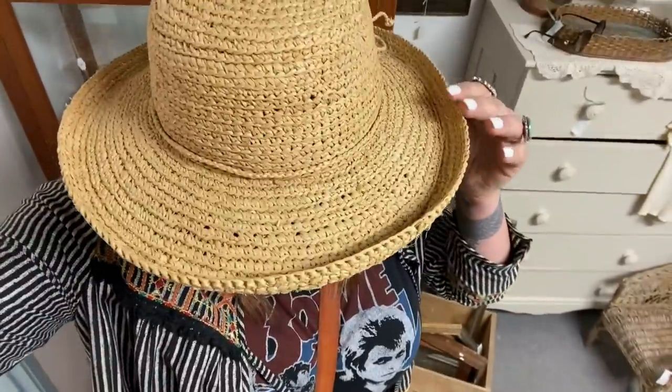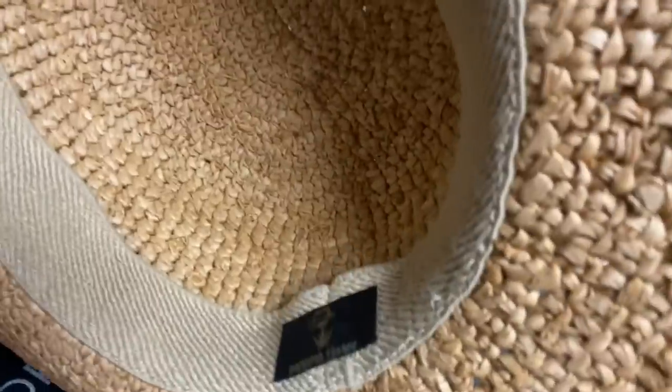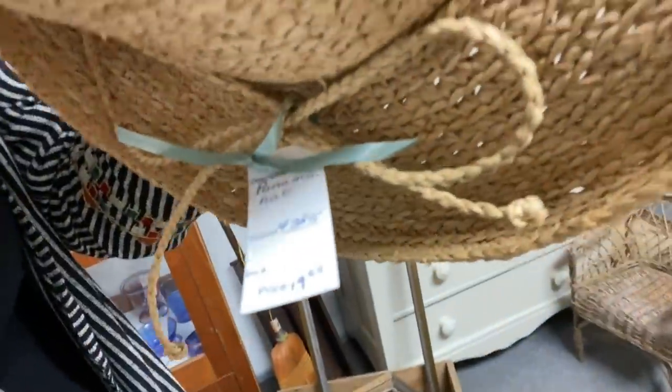I almost made it the entire day without getting a hat — we're at the very last store and I think I need this summer hat. What do you guys think? Michelle said it looks cute. I like the weight of it — it's kind of heavy but in a good way. I like the little brim on it too, how it kind of goes up. It says Panama — a Panama hat! And it's $19. I'm going to get it — woohoo!